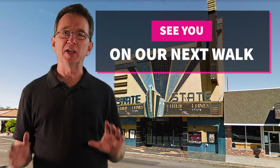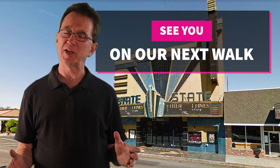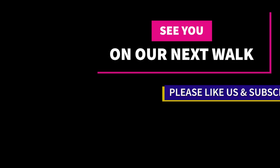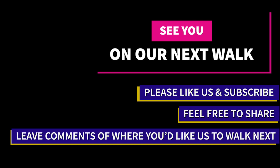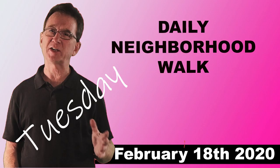Thank you for joining us on our daily neighborhood walk. Please like and share this video. And if you're even considering buying or selling real estate in the next couple of years, you'll want to subscribe to our YouTube channel. If there is a neighborhood in the area that you would like us to visit, please let us know down in the comments and we'll see you next time.